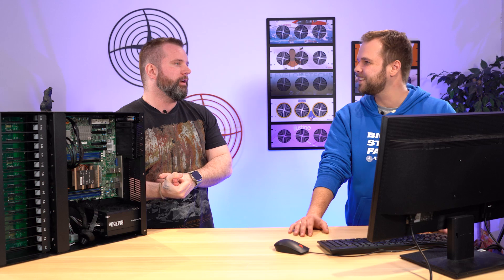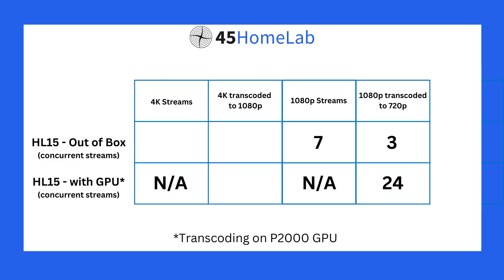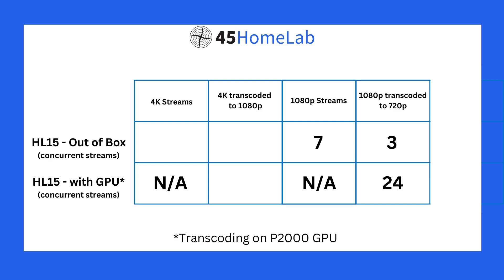After that, we put a graphics card in — a P2000, which you can get for around $200 to $300 US, or maybe even a better deal on eBay. Tell us how much that upped our Plex game. We were able to get 24 streams — that was transcoding, not direct streams. Direct streams from 1080p to 1080p are much less difficult, but we were able to get 24 1080p to 720p transcodes using hardware acceleration, which is actually really impressive.